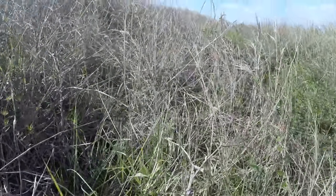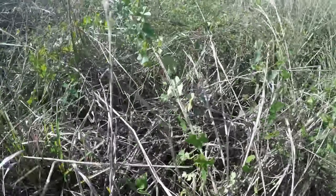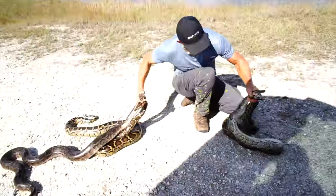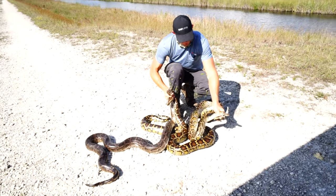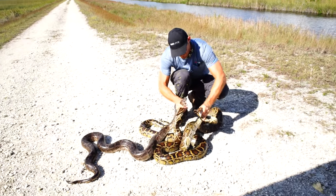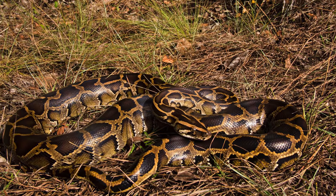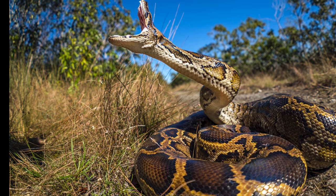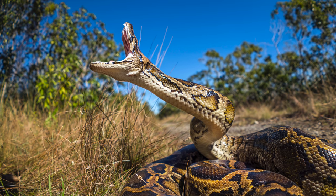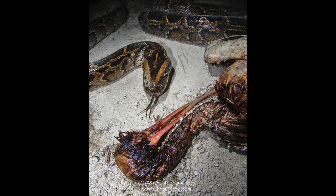So how exactly did these pythons that are originally from Asia end up in the Everglades? Some people will tell you that during Hurricane Andrew, a facility that was housing hundreds of pythons was destroyed, therefore releasing them into the wild. Other people will tell you that it was people releasing their pet snakes after they got too large. Honestly, it's probably a combination of both. But however they got here, they're here to stay and they're a huge problem.